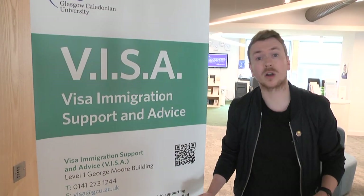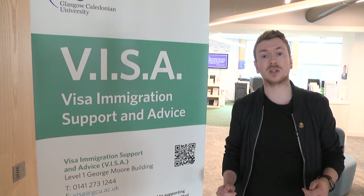The visa team are here to offer support with visa applications as well as offering advice to students and staff.